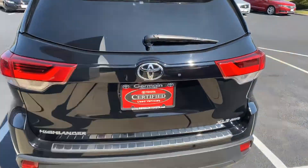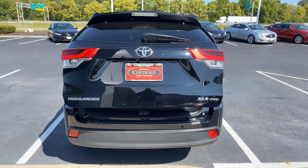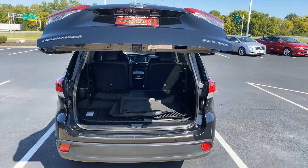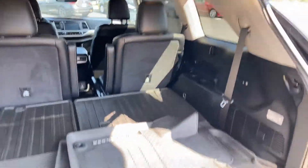XLE trim with all-wheel drive, backup camera, and power liftgate — very nice. The third-row seat folds down flat, giving you a large cargo area.